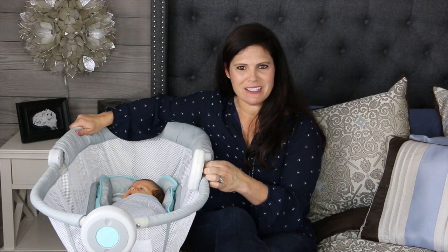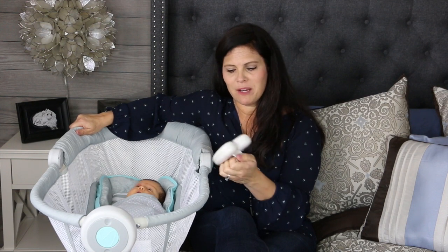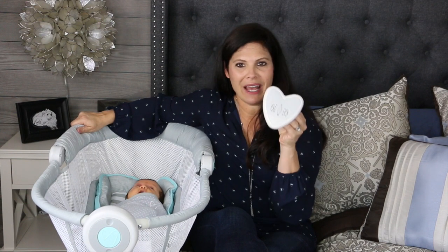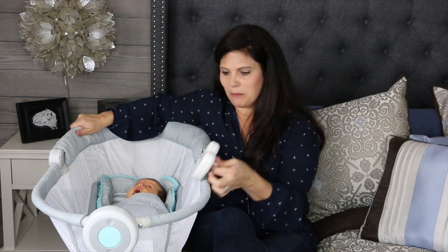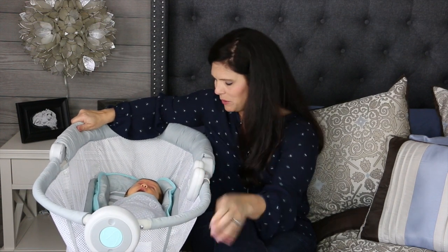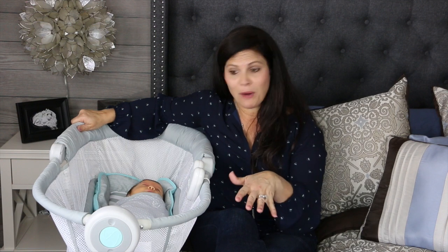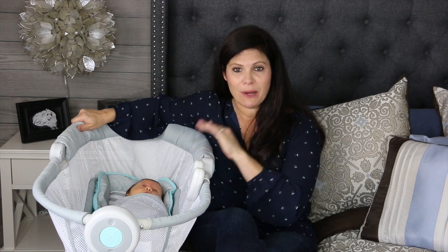Another feature of the By Your Bed Sleeper is its sound and vibration unit — it vibrates and also has three different sounds: music, nature, and heartbeat. It has a really great little sound unit that you can place anywhere on the sleeper. And look — I'm sitting in bed so close to the baby. This is great for C-section moms too, because you wouldn't have to get out of bed to nurse or tend to baby at all. I love the By Your Bed Sleeper.